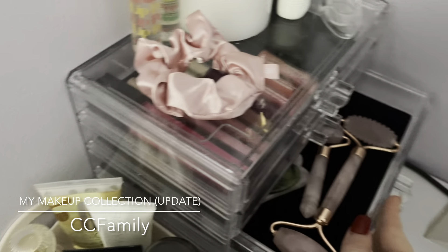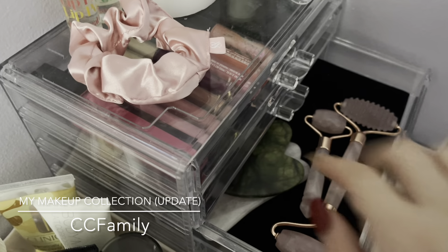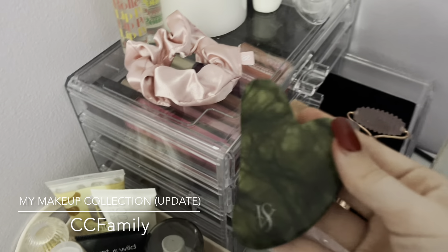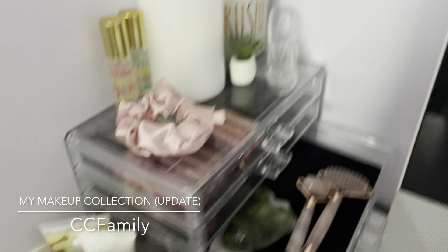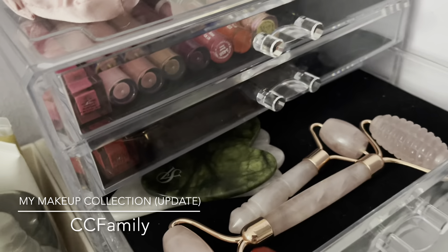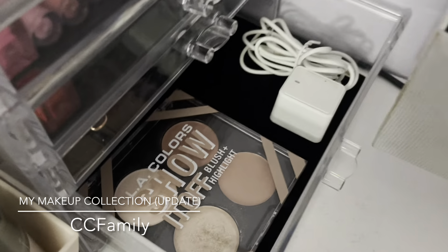I have my rose quartz rollers and my gua shas. One is from Victoria's Secret and I think it's jade, and the other one is rose quartz. I also have that same razor from last time back there.